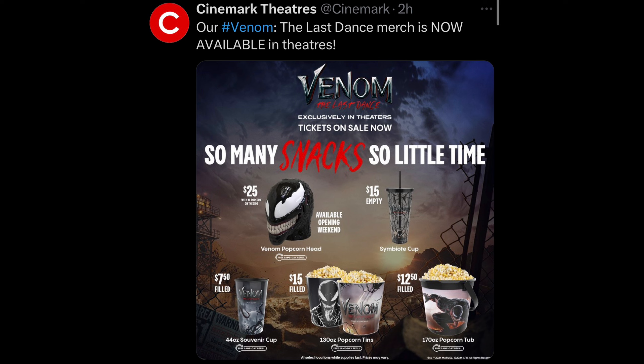What do you think? Let me know down in the comments what you think about these new popcorn buckets. As always, make sure to hit that like button, subscribe, I'll keep the updates coming.